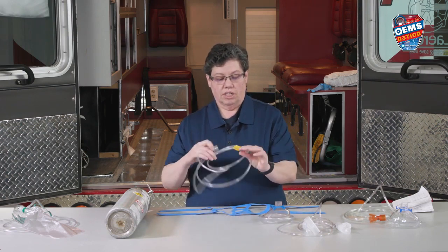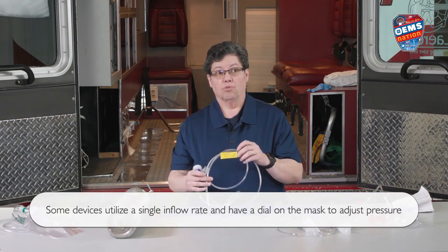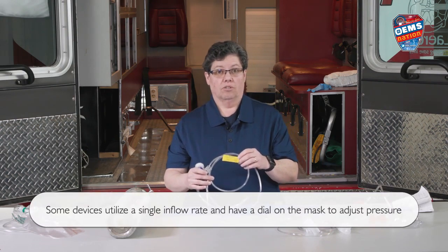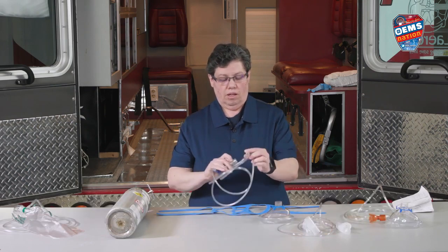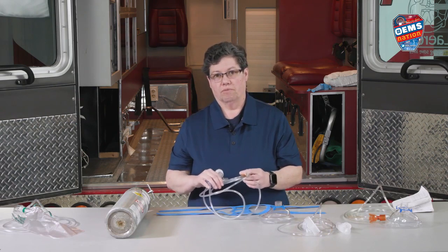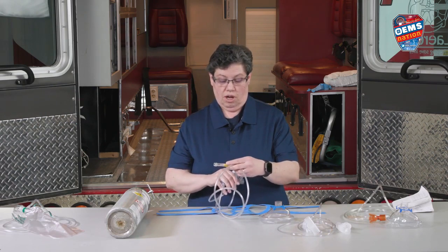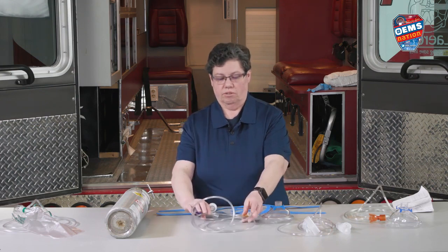In this particular device, it has flow rates that give you the amount of pressure you want. If you're starting out with 5 centimeters of water as pressure, you would use 8 or 9 liters per minute for flow rate. If you want to go up to 10 centimeters of pressure, it would be 13 to 14 liters per minute.